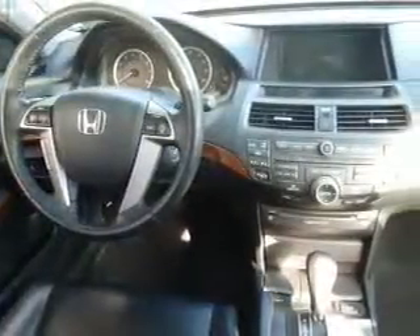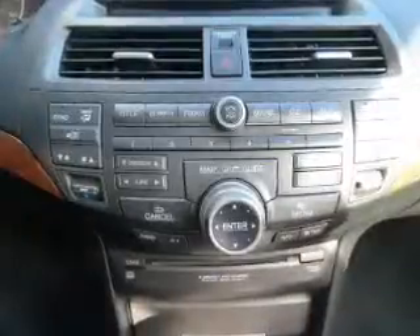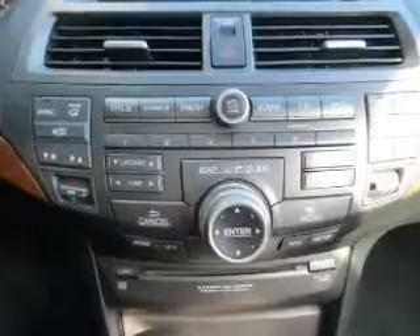Heated seats are a desirable comfort feature. Enjoy the flexibility of multi-zone temperature controls. Let the outside in with a power sunroof, and memory settings make for a more comfortable ride.